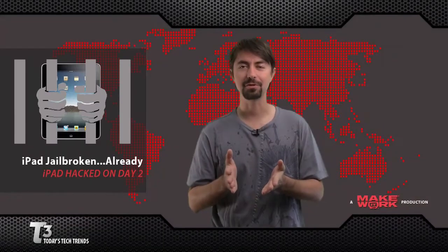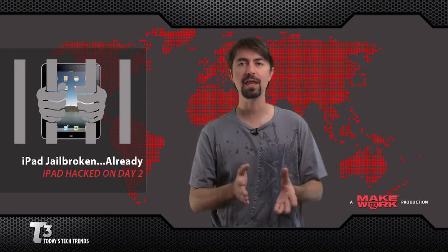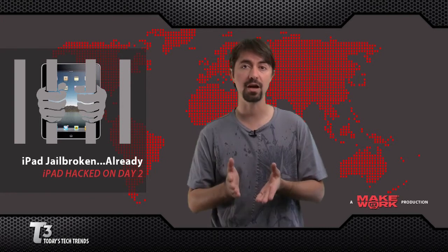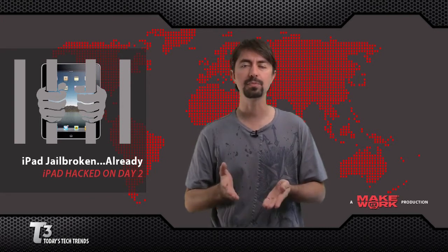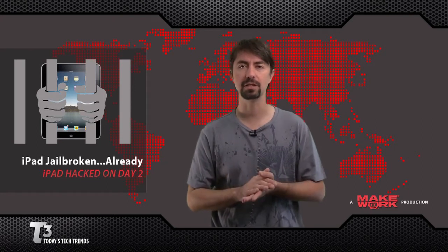Two days after the release, the Apple iPad has been jailbroken. Jailbreaking gives you full access to the system and allows you to download and run software that is not authorized by Apple.